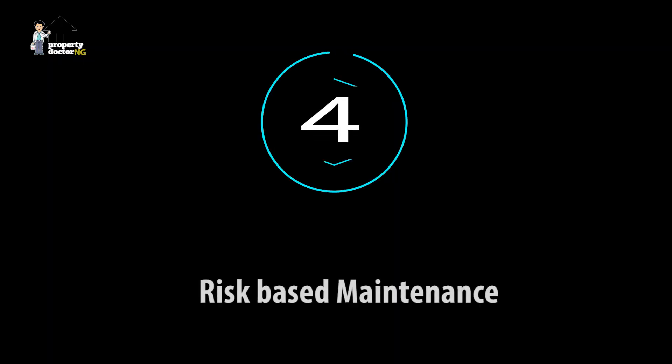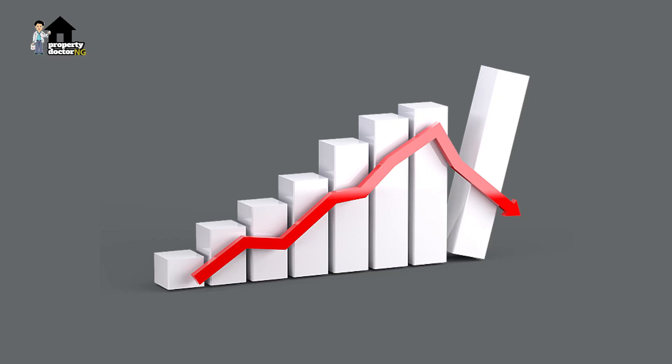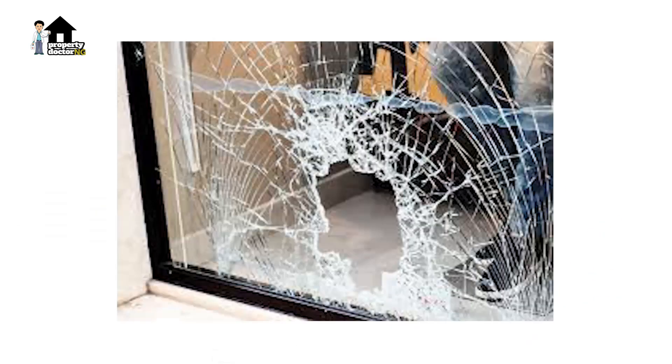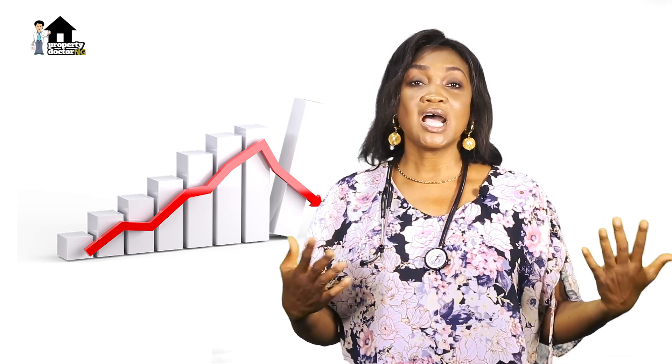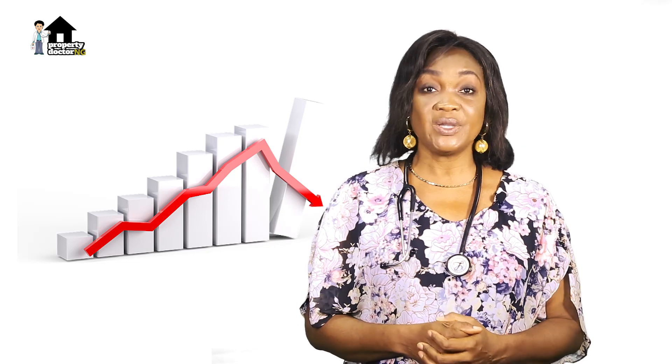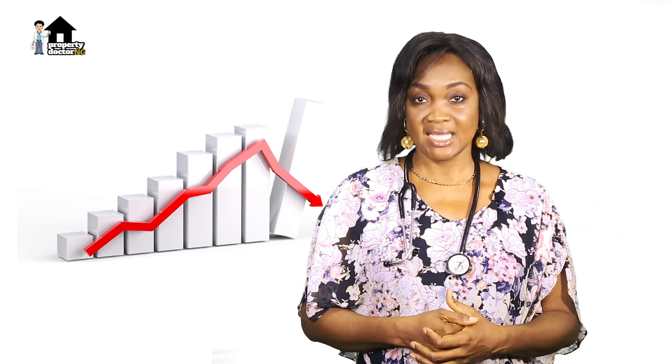Another type of maintenance is risk-based maintenance. This occurs when the building has been exposed to a particular risk or damage, or you need to maintain it to bring out its best. For instance, a broken glass — maybe because children were playing around and broke it — needs to be replaced. Houses close to road construction areas may need to be repainted because of dust exposure.